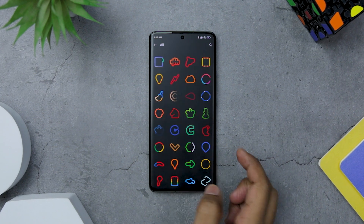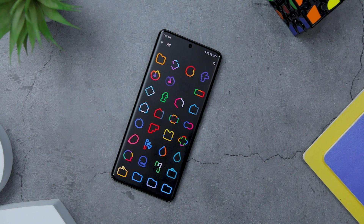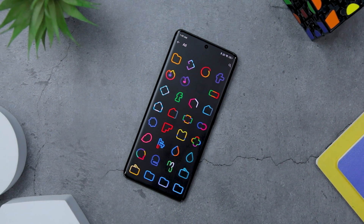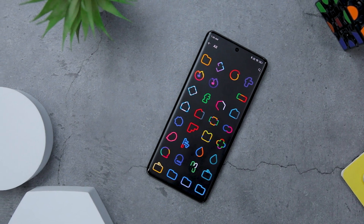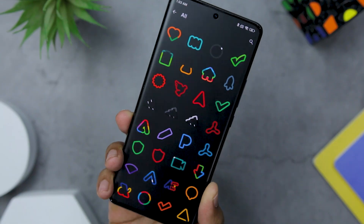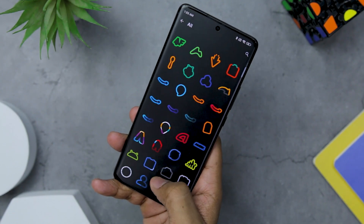Also, navigating through your icons is easier with its alphabetical categorization feature. With a custom icon count of over 1800 plus icons, this icon pack covers a wide range of popular apps, ensuring that all your apps can be beautifully themed. Overall, it is an ultimate icon pack for Android users seeking a minimalist and modern design.